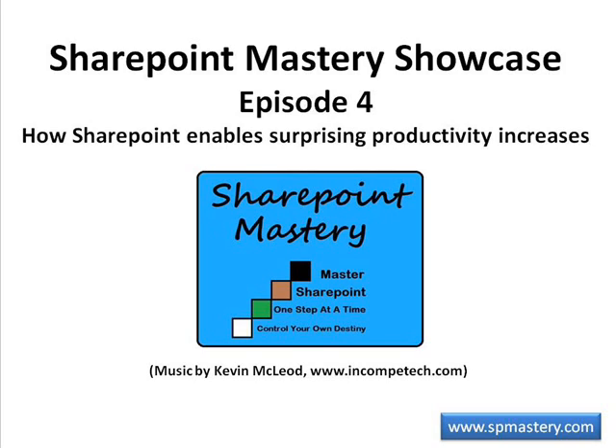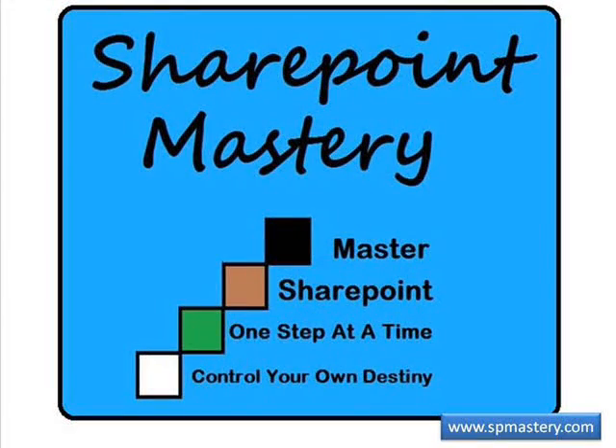Welcome to SharePoint Mastery Showcase, episode number 4: How SharePoint Enables Surprising Productivity Increases, with your host Keith Hudson. At SharePoint Mastery, we help you master SharePoint one step at a time, so you can control your own destiny.